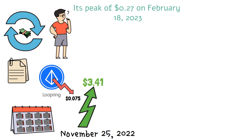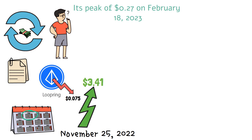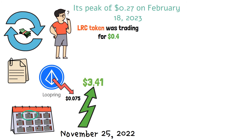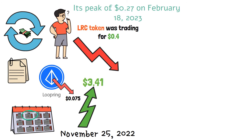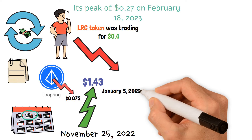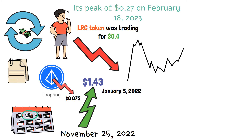But following the DEX's beta debut, prices shot up, and by the start of February 2021, the LRC token was trading for $0.04, up about 300% from the first half of 2020. Following a slight decline, the Loopring price surged over 50% and reached a new all-time high of $1.43 on January 5, 2022, as the market was propelled to unprecedented heights by a strong rally.